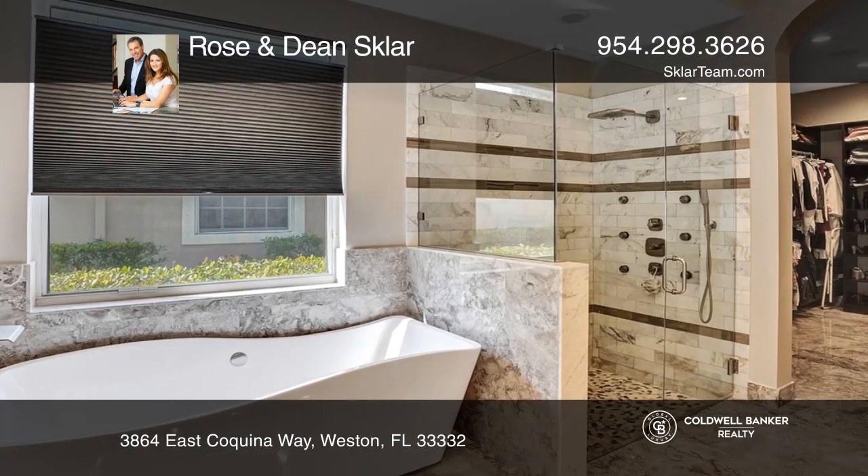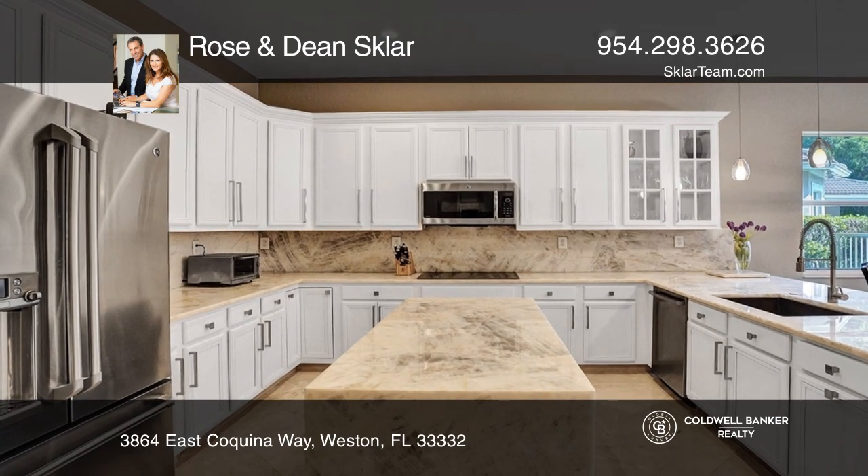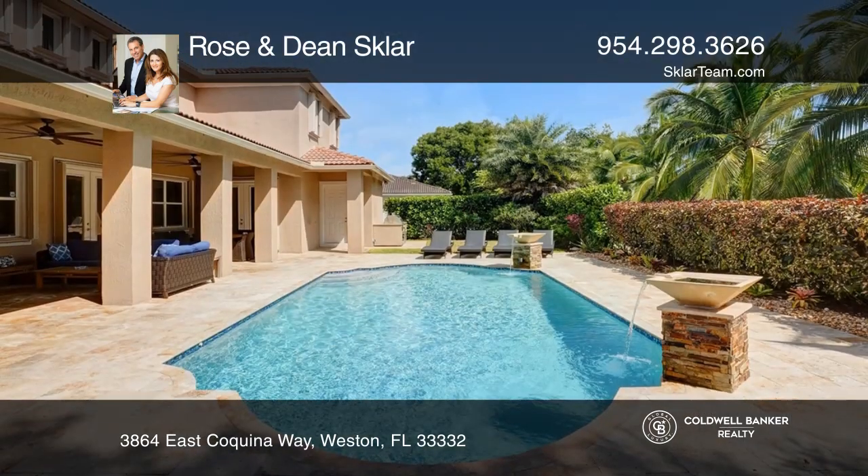The gourmet kitchen boasts quartzite counters, stainless appliances, and a wine fridge. Enjoy the heated pool with dual fountains and expansive covered patio.